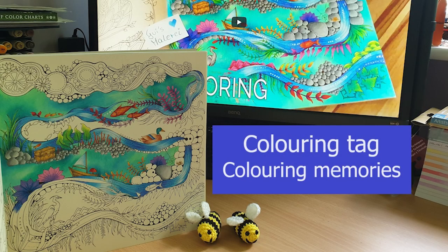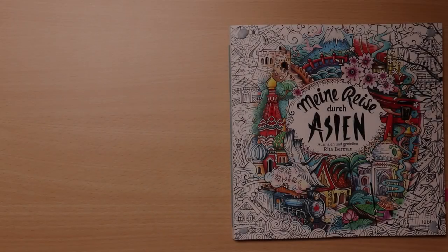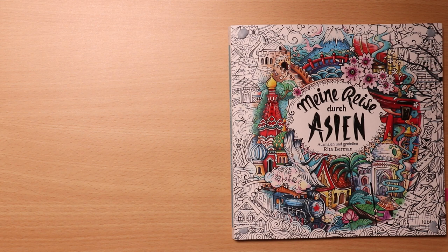Hello and welcome. Thank you for visiting, and to my most recent subscribers, it's good to have you here. Today I bring you the Colouring Memories Tag, originally made by Erica from Elm Colours. Thank you for creating this tag. I was tagged by Liz at home — thank you for thinking of me.